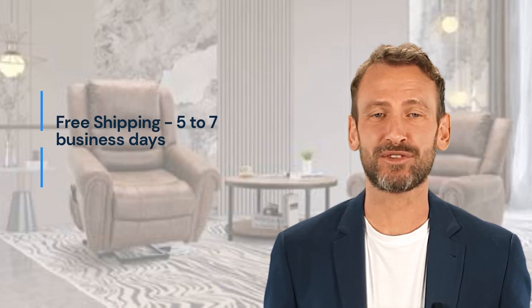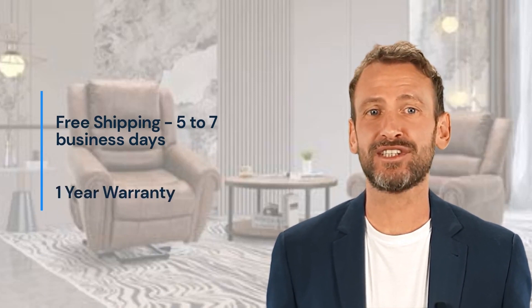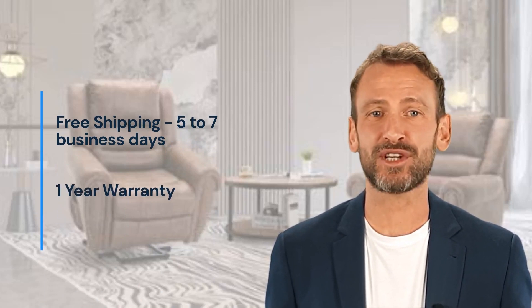We offer free and fast shipping, with 5 to 7 business delivery days. Your furniture is covered for one year by all of its original parts.